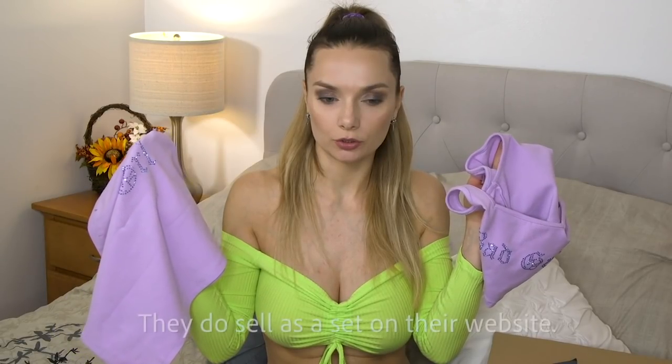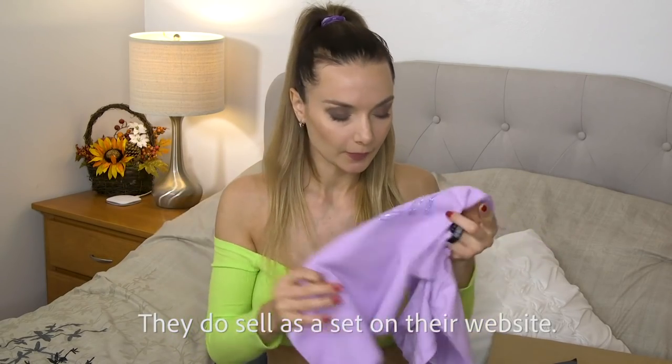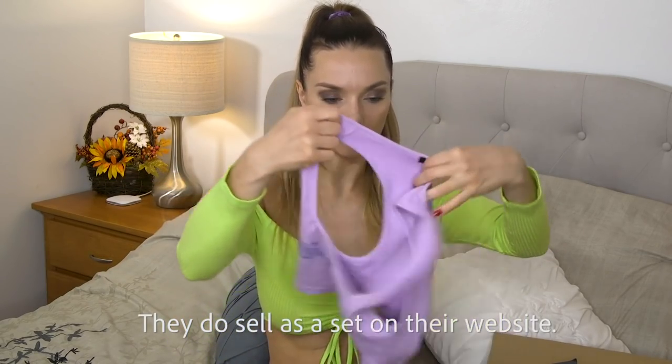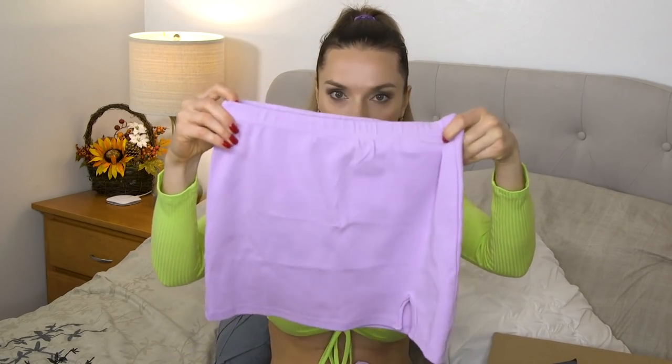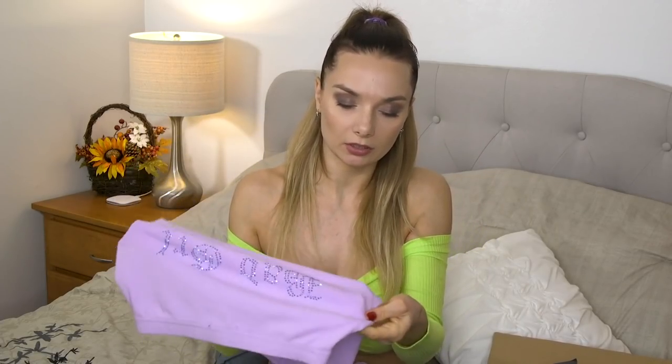So here there are two pieces. I ordered them to have a set, but on the site they sell them separately. It's a crop top — you can see it has 'bad girl' rhinestones on it. And on the skirt, here's the front and here's the back — so on the butt, again rhinestones. Very nice material, very stretchy cotton texture, feels very nice on the body.